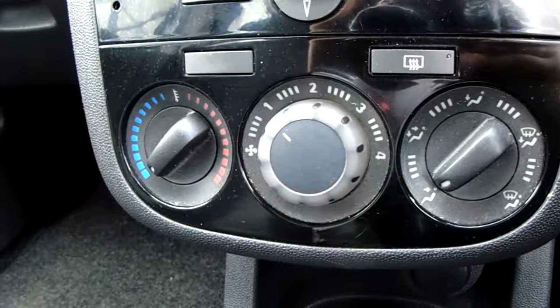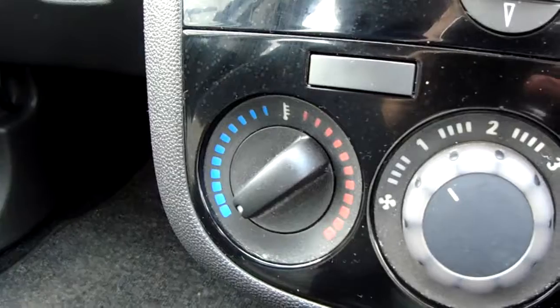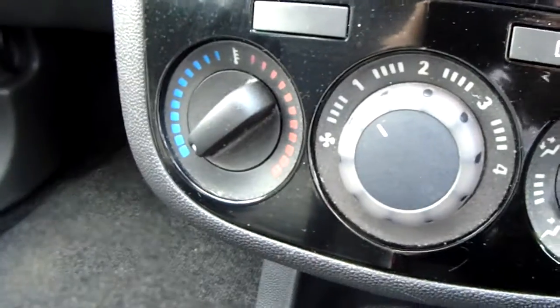Moving up past that, you have the heating for the car which can be adjusted on the left hand side here. So this car is more than capable of keeping you warm through winter as well as keeping you cool through summer.